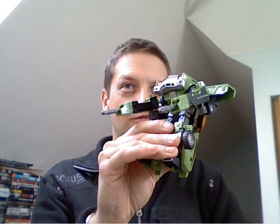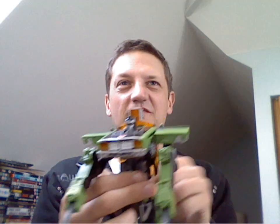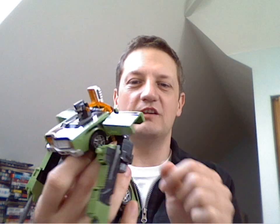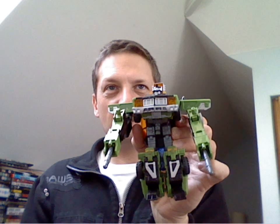Now this one I had to look up because it's not one I was as familiar with. This is a Cybertron line Downshift — with both weapons, his missiles, and his Cyberplanet key. Again, all complete. He's got a little bit of scuffing on the top but I think that'll just clean off. Another great find — and this is all in one drawer.